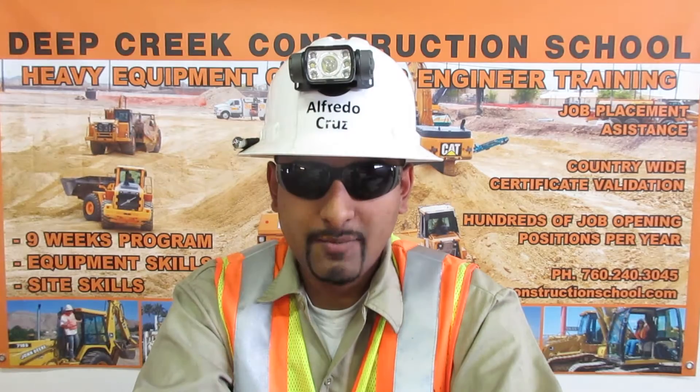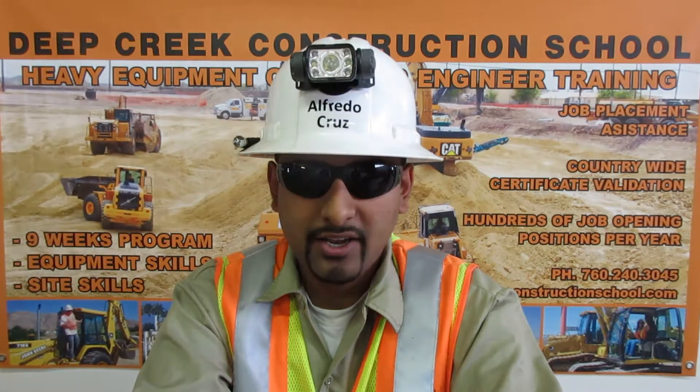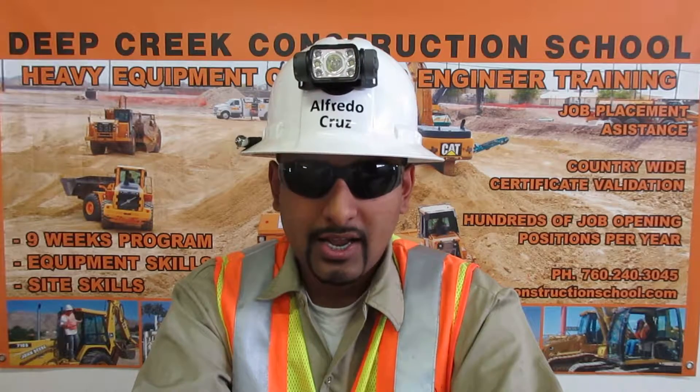I am a certified grade checker. I can set up a transit, determine the height of instrument, shoot the grade, verify my readings, calculate cut or fill, and communicate the information on stakes or by other means.